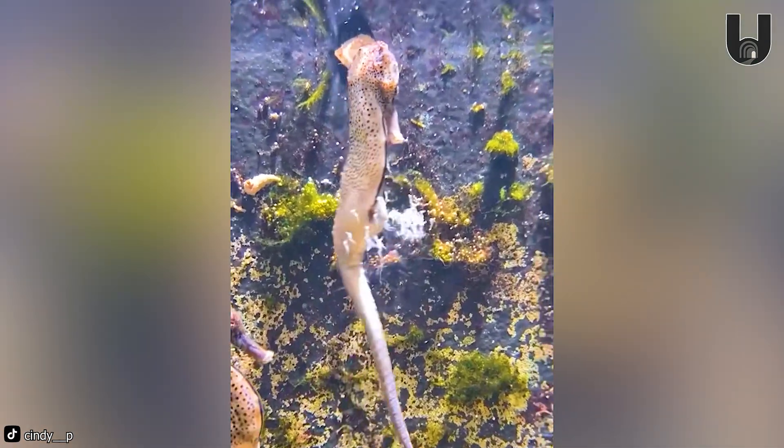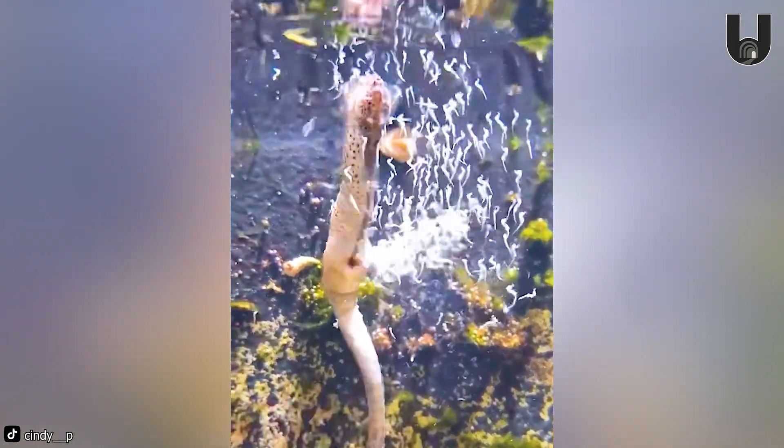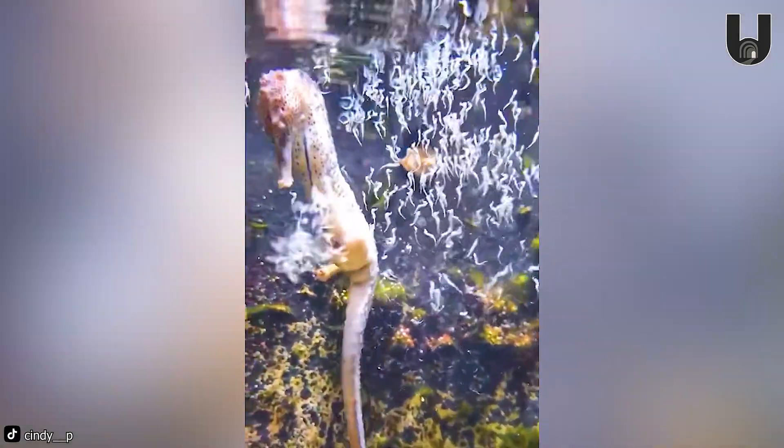Unlike most animals, male seahorses carry and give birth to the offspring, while females mate and transfer their eggs into the male's pouch.